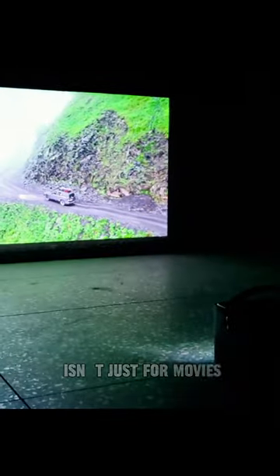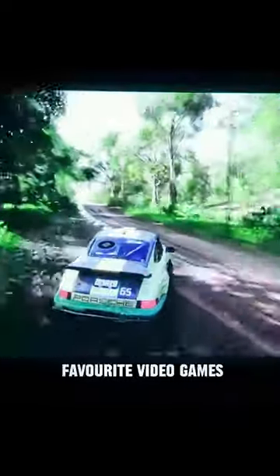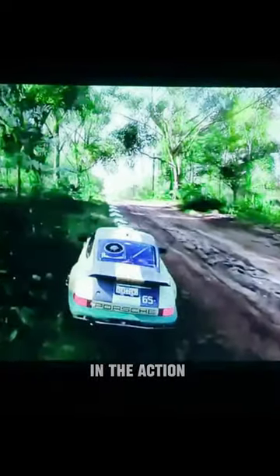But the R80 isn't just for movies. Dive into your favorite video games and immerse yourself in the action on the big screen.